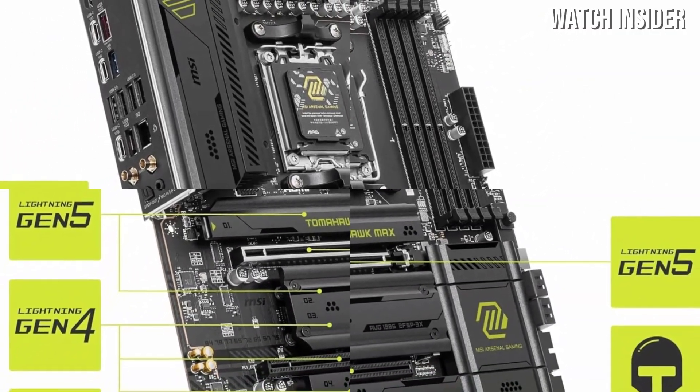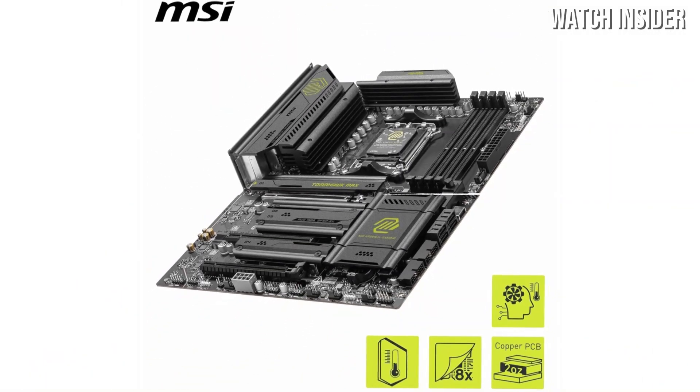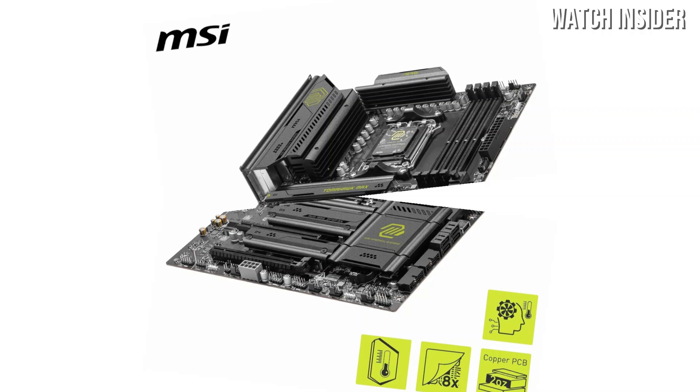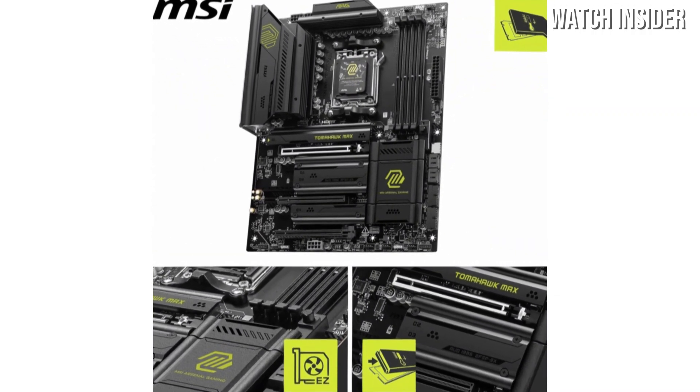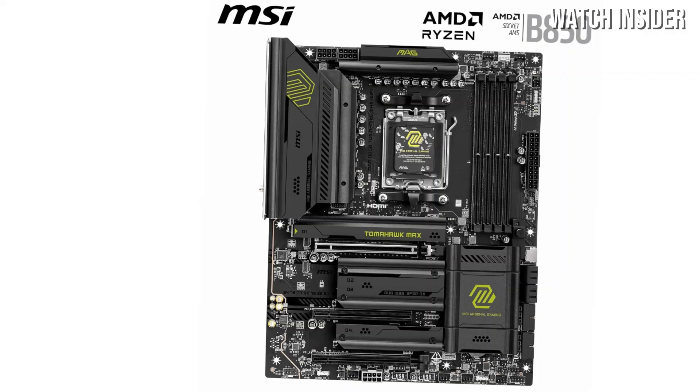Aesthetically, the MSI MAG B850 Tomahawk Max impresses with its sleek design and customizable RGB lighting, allowing users to personalize their builds. The reinforced PCIe slots add to the durability of the motherboard, preventing GPU sag and ensuring longevity.